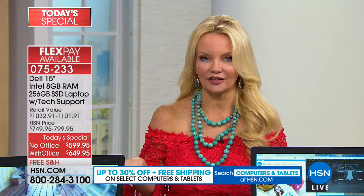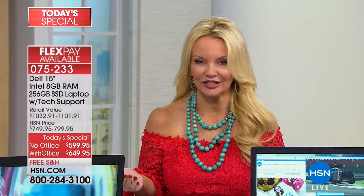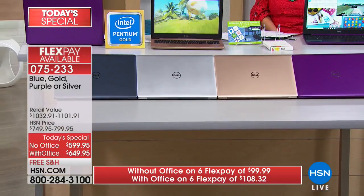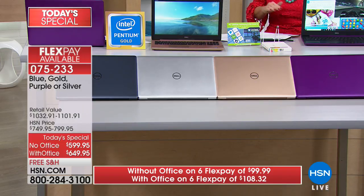If you get this home and you're not impressed, you have an unconditional 30-day money-back guarantee. We don't charge you a restocking fee. Normally at retail stores, if you return an electronic item, they charge you 10 to 20% restocking fee — we're not doing that. You just decide: do I want the version with Office, which is less than $10 more on FlexPay, and you choose your color. We have the exclusive slate blue — number one bestseller today — silver, gold, and exclusive purple. From one of the top three brands in the U.S., good, better, best — you're getting best from Dell.